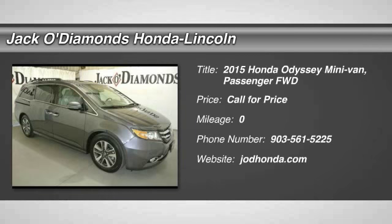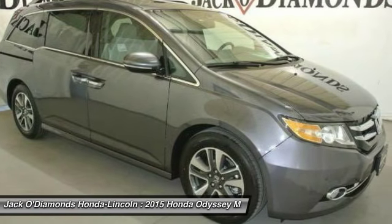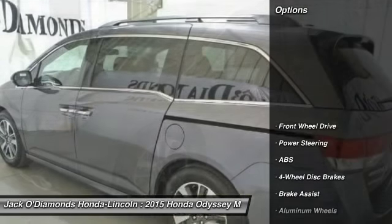The 2015 Honda Odyssey. The Honda Odyssey is a showcase of distinguished style, captivating technology, and advanced safety features. A must for all families. Here are some of this vehicle's great options.